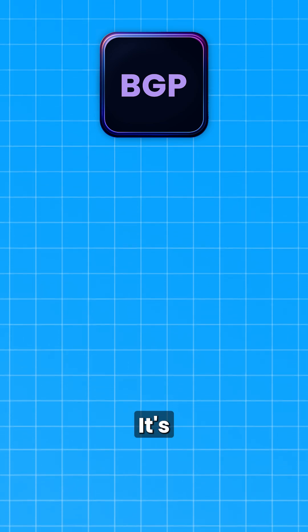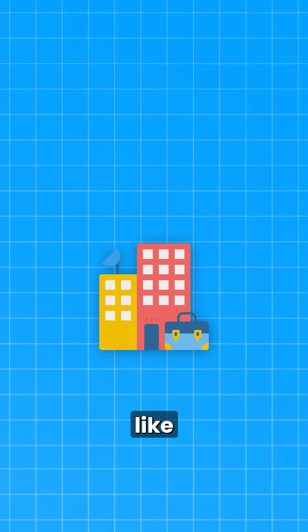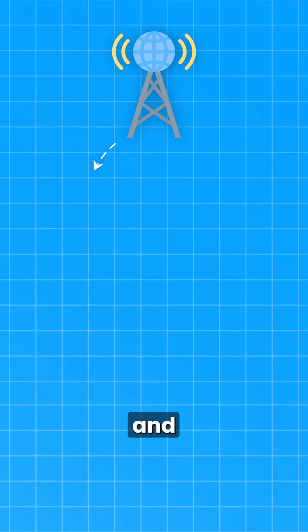Number two is BGP, which stands for Border Gateway Protocol. BGP is the internet's backbone. It's used to route data between organizations, like between your ISP and Google.